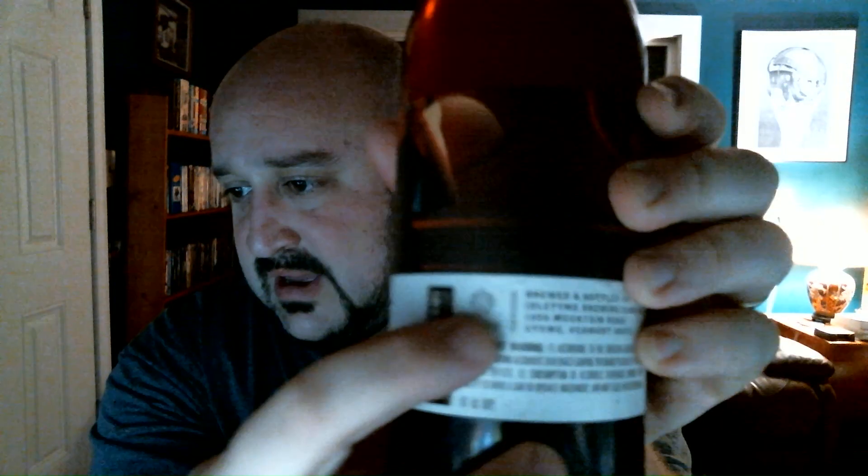Their logo is like an upside-down hop and it just says ITB Co — Idle Time Brewing Company. It says brewed and bottled by Idle Time Brewing Company, 1859 Mountain Road in Stowe, Vermont. This is a Maibock at 6.6% alcohol, bottle number 69, in a 22-ounce bomber bottle. Let's try it out.